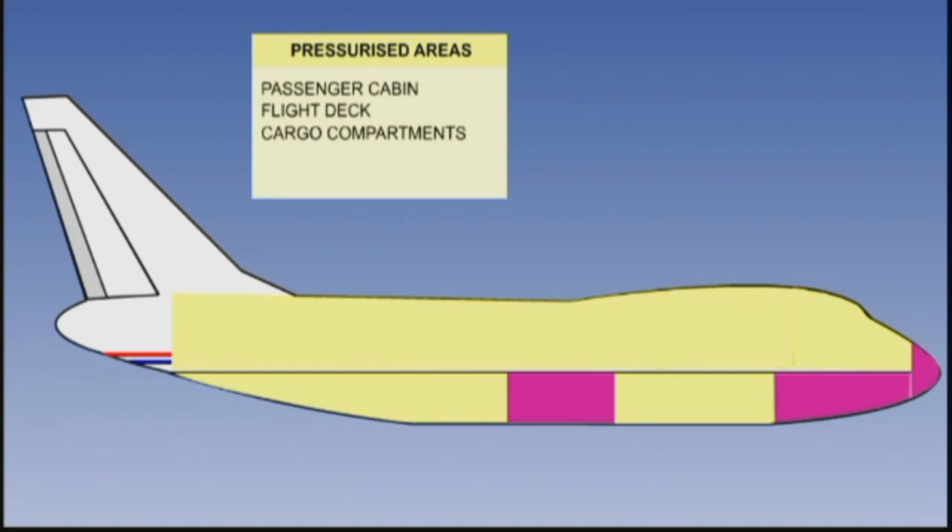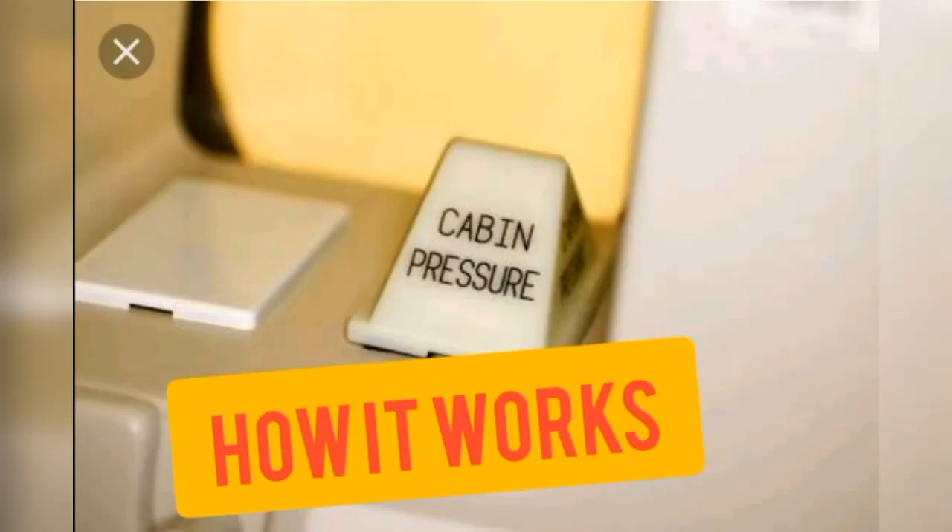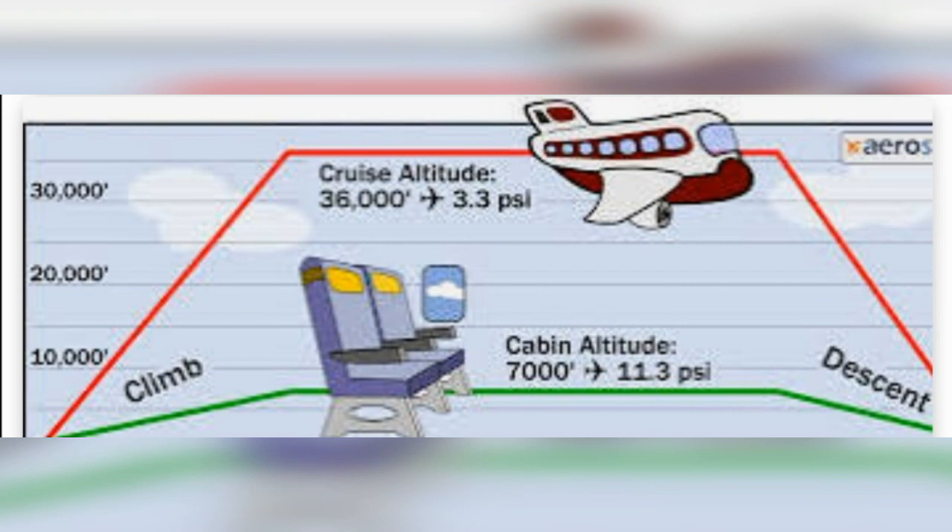The unpressurized areas include the landing gear bay, radome, tail, and nose cones. Now let's look at how the cabin pressurization system works.